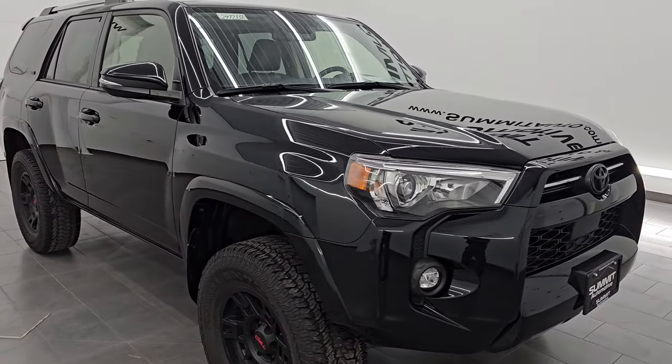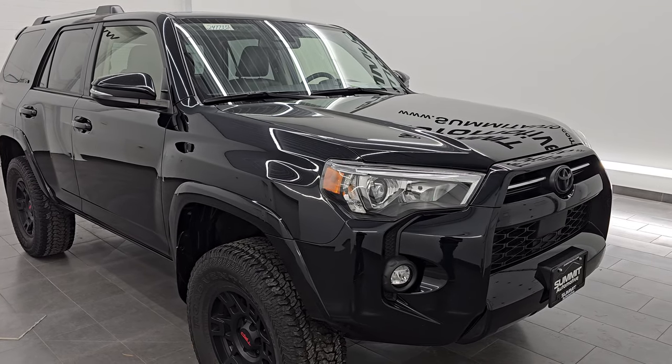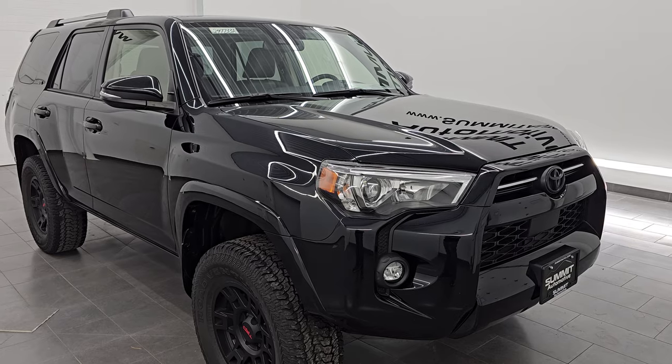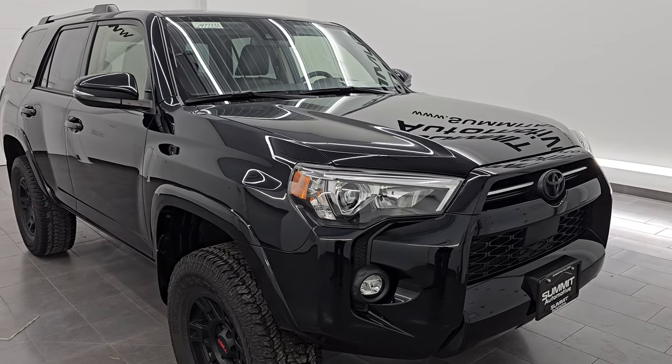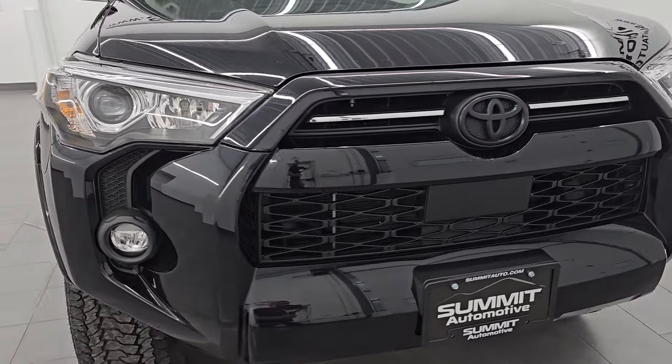This vehicle has been fully safety inspected by our service shop per the state of Wisconsin inspection process. It has a fresh oil and filter change, all the fluids have been checked and topped off, and it is 100% ready to go. This is a one-owner clean title history out of Wisconsin.